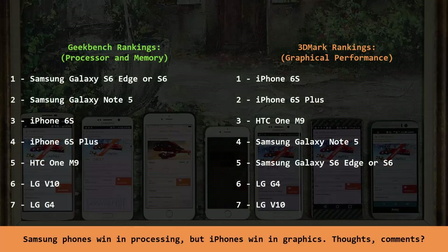Here is a final chart to inspect all the numbers. The Samsung Galaxy phones win as far as processor and memory goes, but when it comes to graphical performance the iPhones are on top. Thanks for watching — make sure you subscribe to Saki Tech and follow on Twitter and Facebook. Give this video a thumbs up. I will see you guys next time.